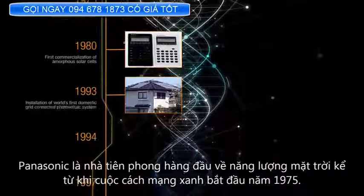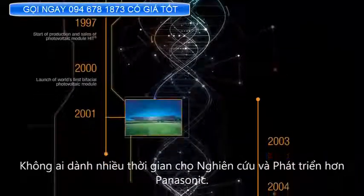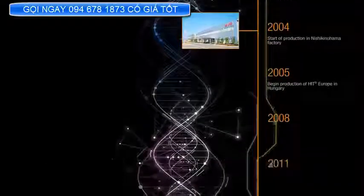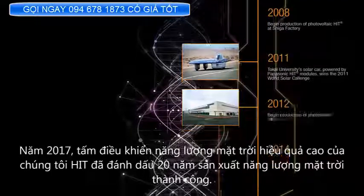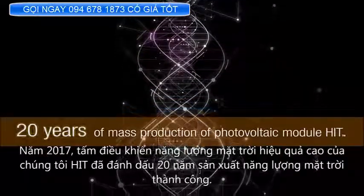Panasonic has been a leading solar pioneer since the Green Revolution began in 1975. No one has spent more time on solar technology research and development than Panasonic. In 2017, our patented high-efficiency solar panel HIT marked 20 years of successful solar manufacturing.